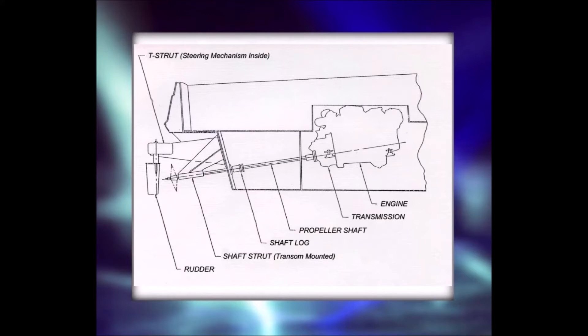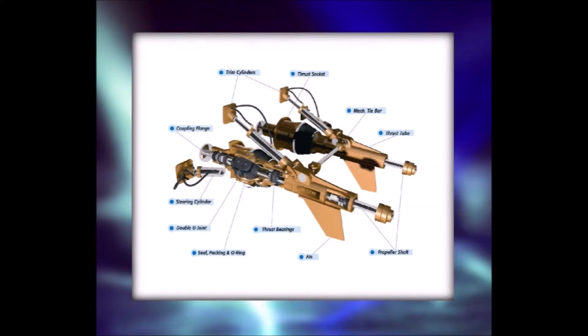The need for such a system was necessitated by the continued failures of the existing devices, such as this one shown here. This particular system was designed for offshore racing to endure a few hours of high-speed operation.